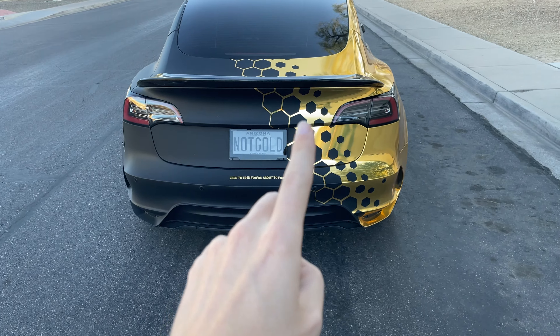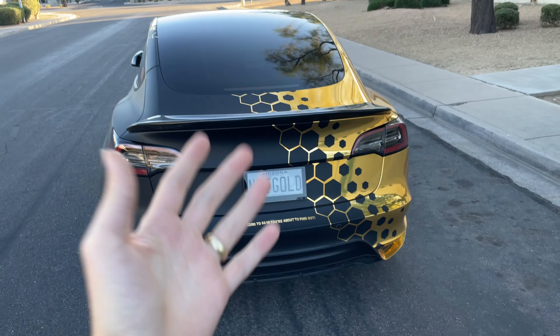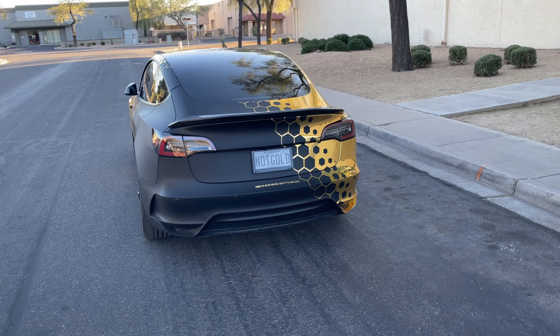I also have the digital license plate now installed, so if you want a full video talking about that, let me know in the comments and we can talk more about it.